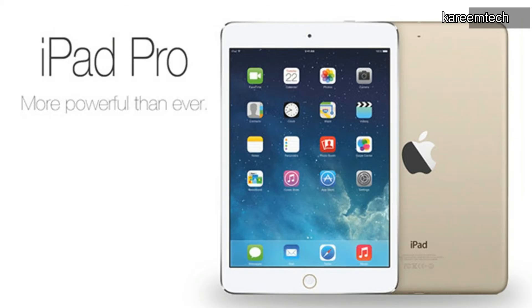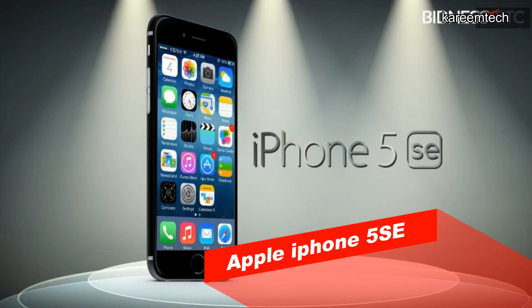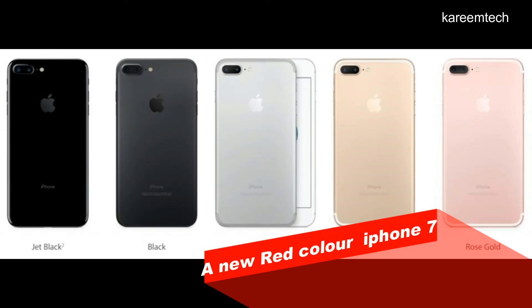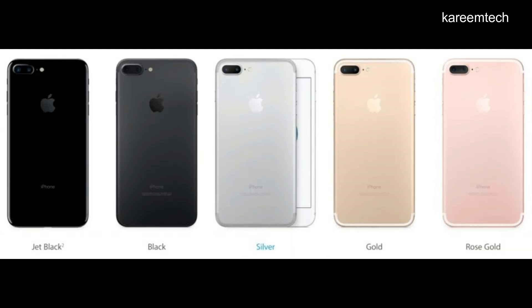Apple may also unveil a new storage variant of the 5-inch iPhone SE with 128GB storage, and may additionally introduce a new red color option for the iPhone 7 and iPhone 7 Plus smartphones.